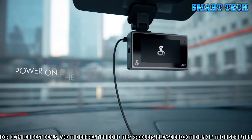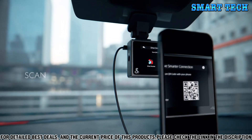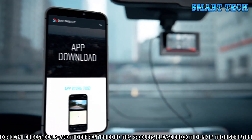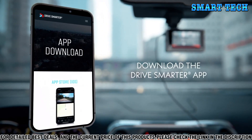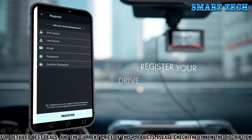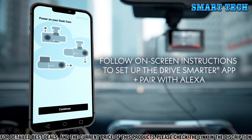The Cobra Smart Dash Cam Plus Rear Cam gives you a full 360-degree view of what's going on around you. It comes with a variety of features to help you stay safe and informed. The GPS logging feature lets you track your routes and destinations, while the speed recording feature keeps you aware of your speed limits.